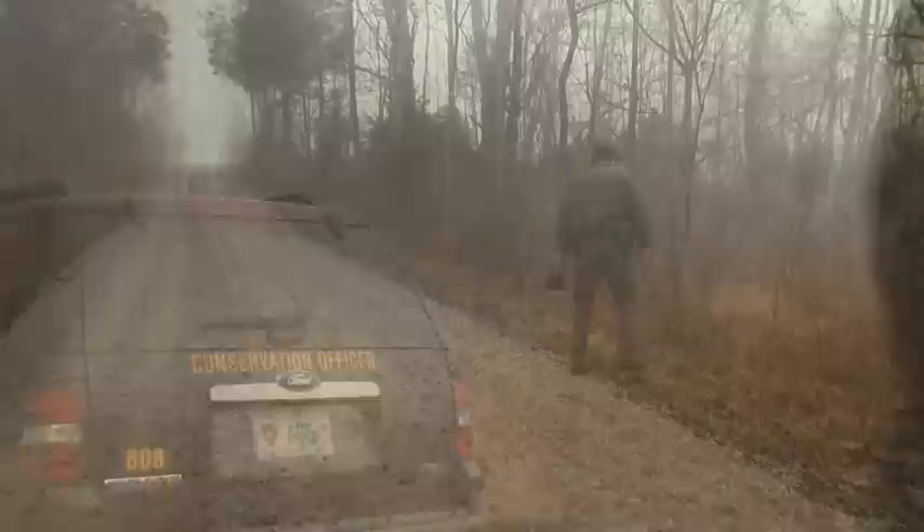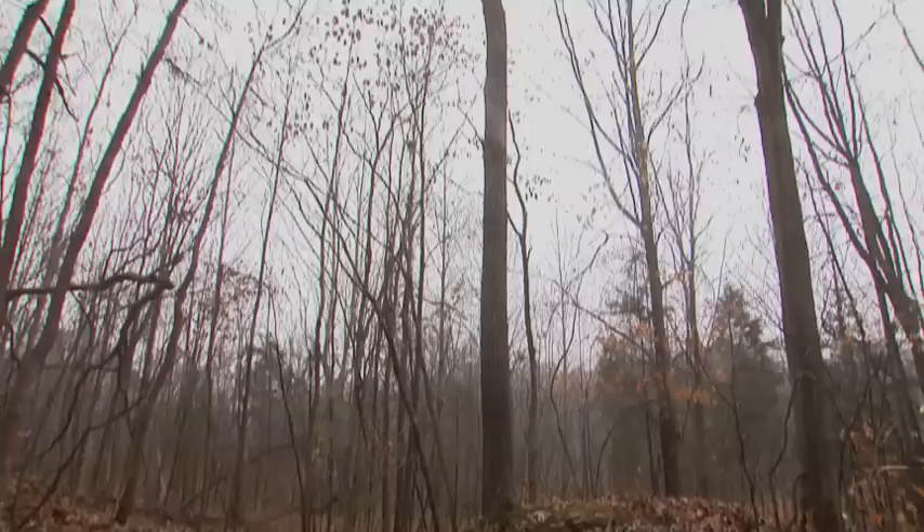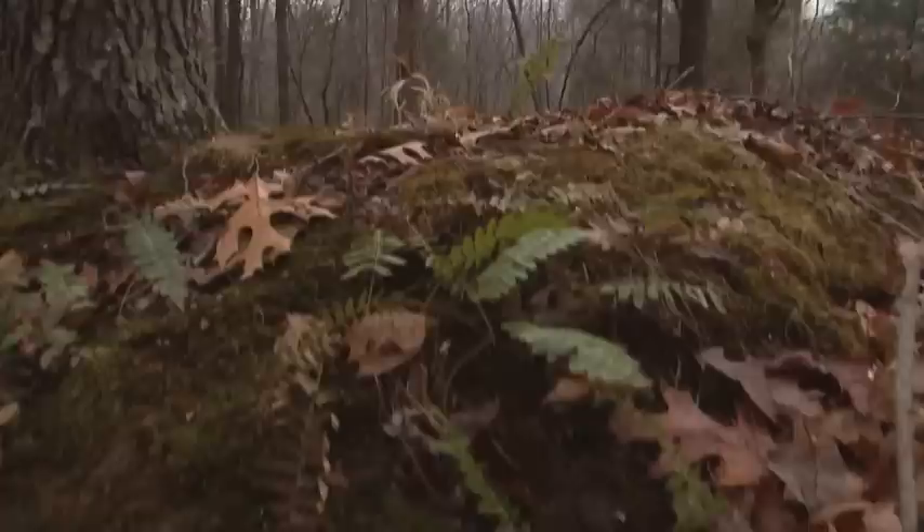It's early in the morning on the second weekend of rifle hunting season and I'm decked from head to foot in camouflage gear, following two Department of Natural Resources conservation officers into the woods. We settle into a damp hiding spot behind a moss-covered dirt mound and wait — because today we're not hunting deer, we're hunting humans.